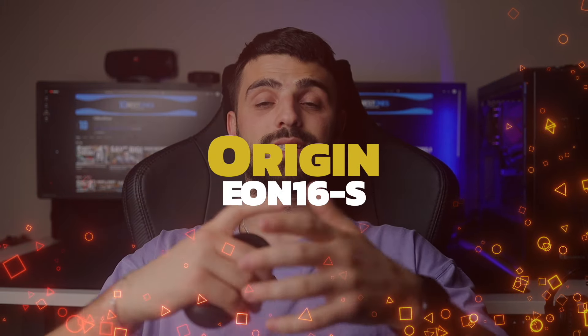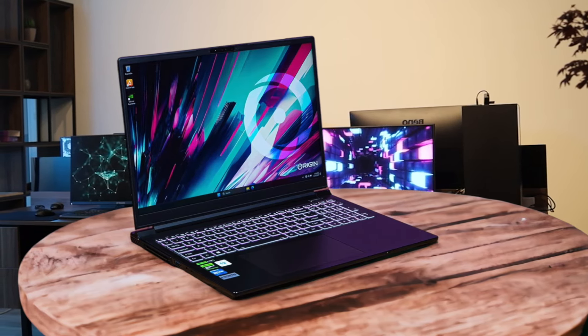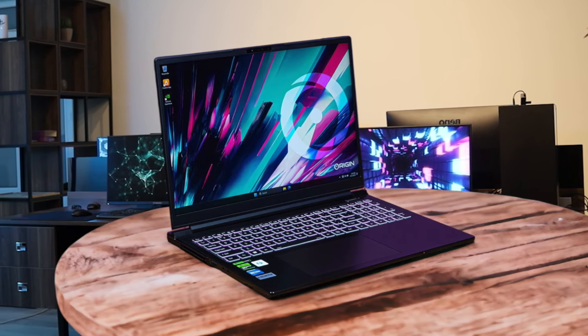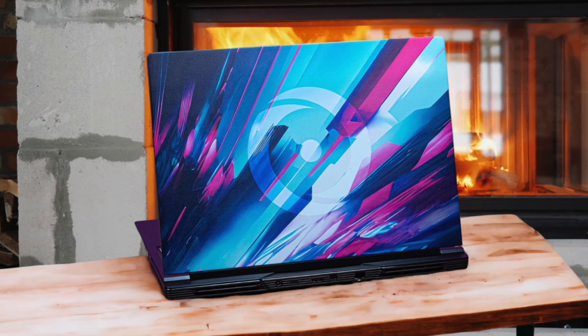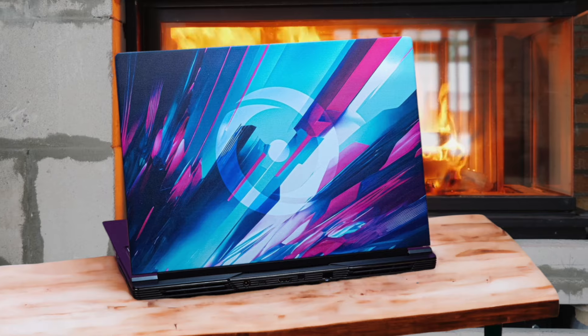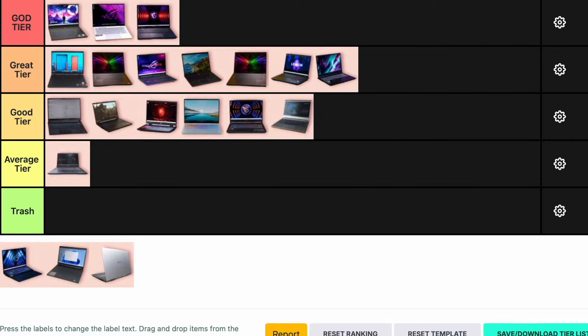Number 17: Origin EON 16S. The Origin EON 16S offers excellent performance with its Intel Core i9-13900H and an Nvidia RTX 4070. It handles AAA titles well and has a great display with a 240Hz refresh rate. However, the ventilation isn't perfect and the fans can get quite loud. The build quality is decent but not exceptional. It's a good option for gamers who want a powerful machine without spending a fortune, but it has its drawbacks. I'm putting the Origin EON 16S in the great tier.